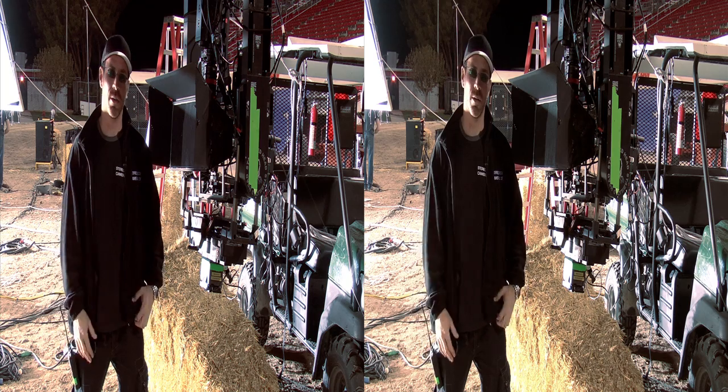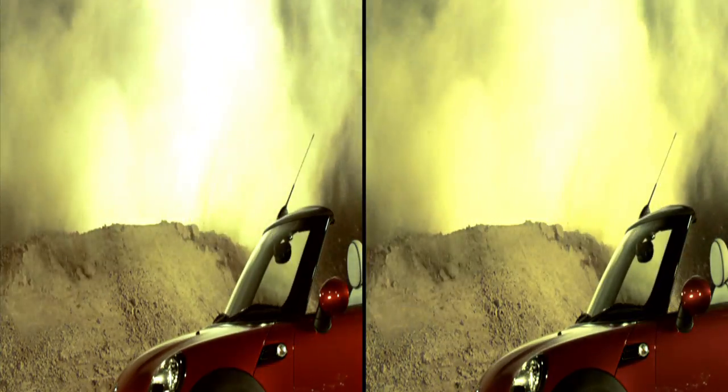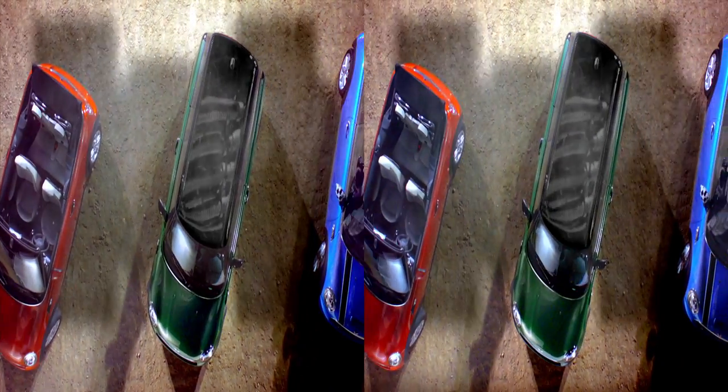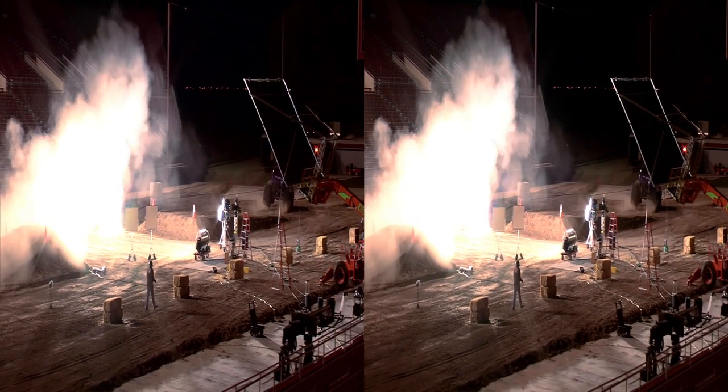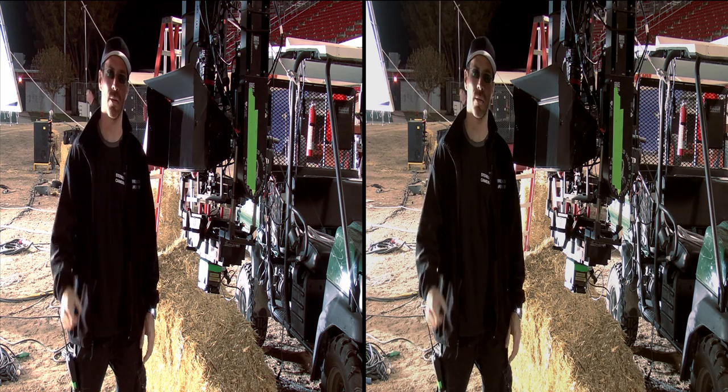The big jump was absolutely incredible. The reaction from the clients, everybody, the crew — just unbelievable. And to see it jump those four Minis was amazing. The Minis look beautiful. The slow motion, 3D — all of that stuff combines to really make it rock and roll.